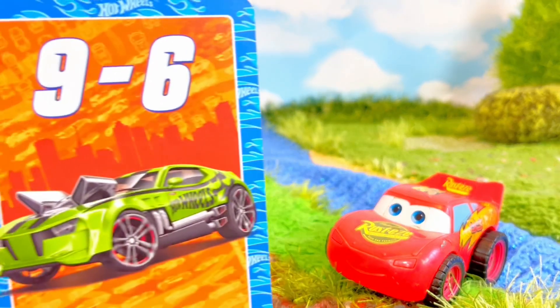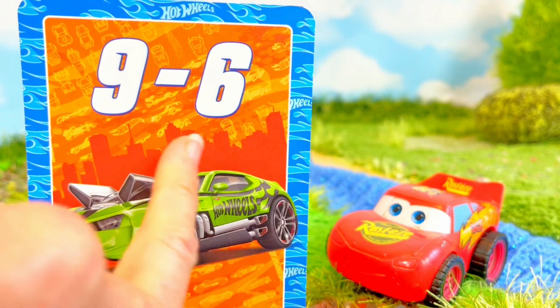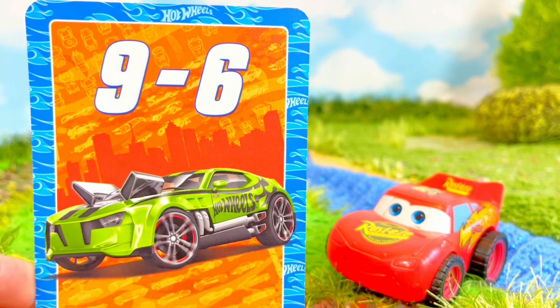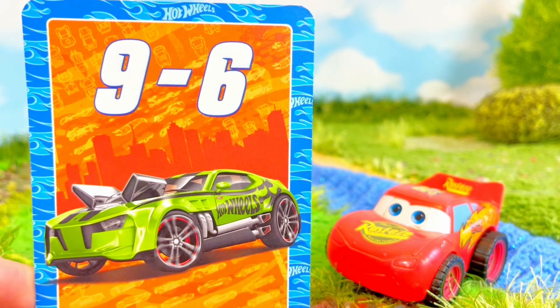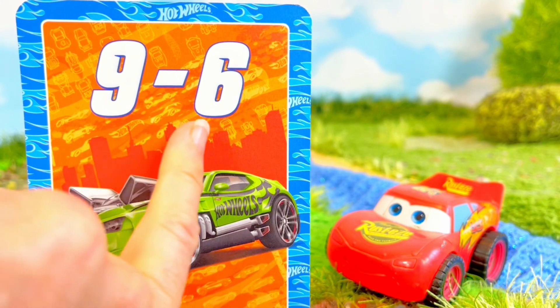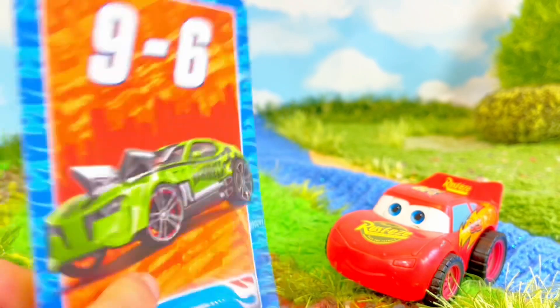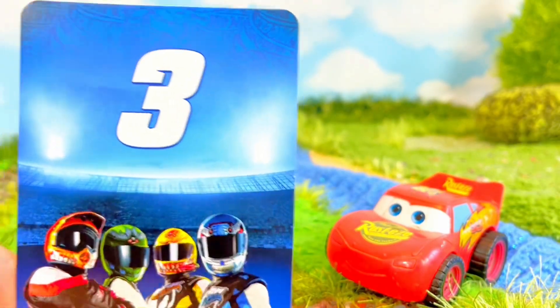Alright Lightning, time for some subtraction. 9 minus 6 equals — do you know, Tiny Fans? We have 9 cars and if we take 6 away, how many do we have left over? 3 cars.